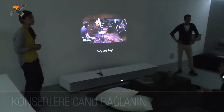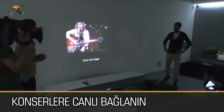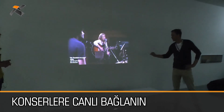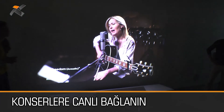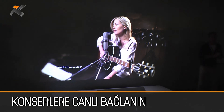My husband is really into live music, but he's always too busy to go. With this, we can enjoy it in our own living room. Live content like this really livens up the space — it's a totally different music experience compared to just listening to speakers.